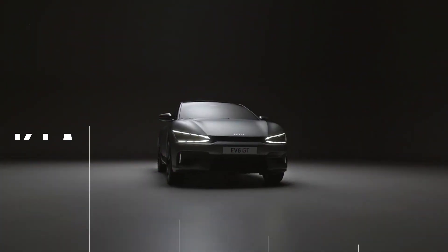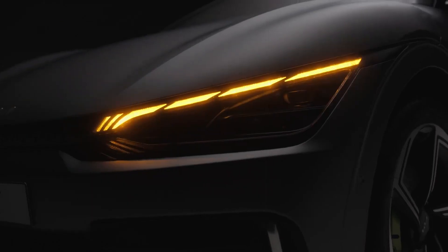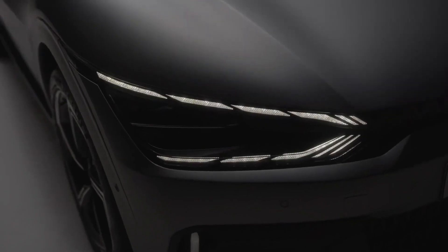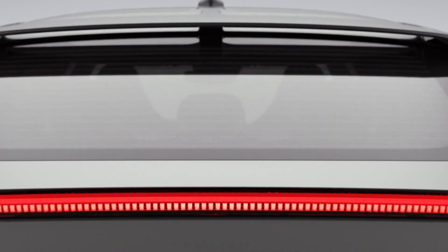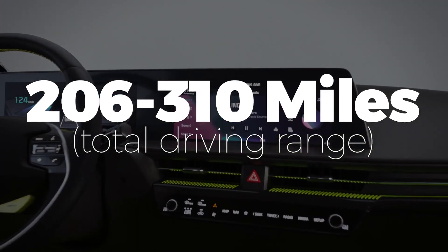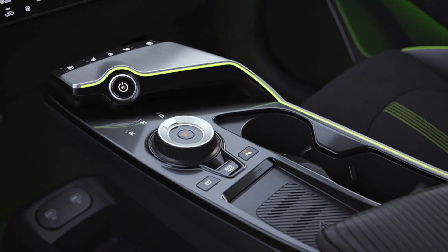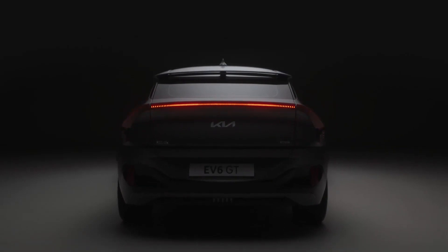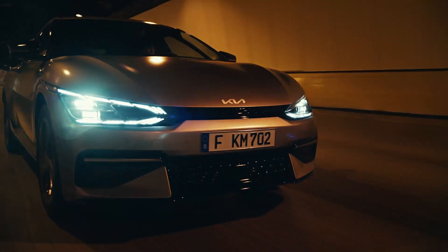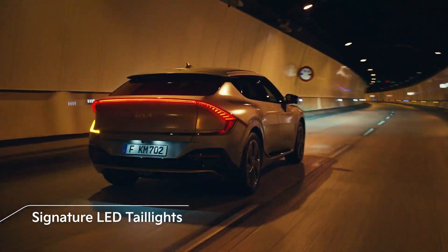For a similar starting price of $48,500, you could score yourself a Kia EV6. This electric crossover SUV is available in five different submodels, with ranges varying between 206 and 310 miles. The GT model has by far the most impressive specs, with 430 kilowatts of power output and 576 horsepower. It also features an intelligent front lighting system and signature LED taillights.